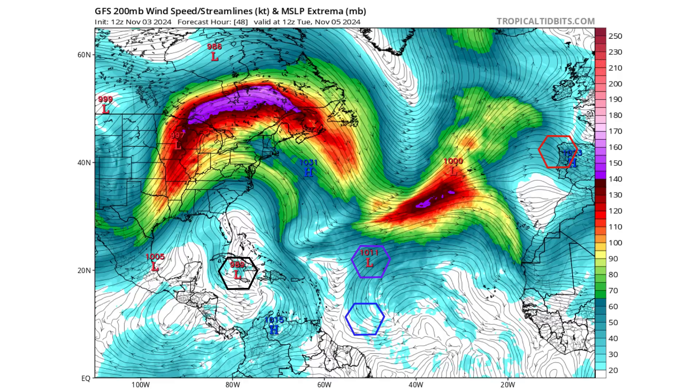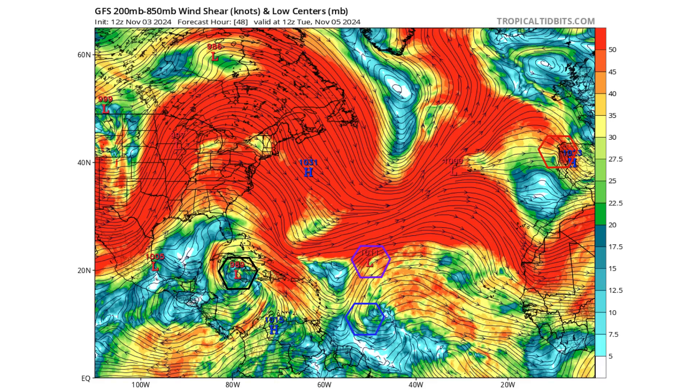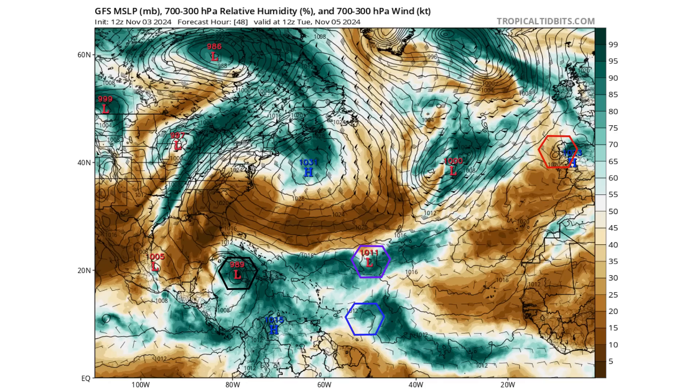The upper level environment shows favorability for Rafael to continue to maintain its strength and maybe reach Category 1 hurricane status, because of a low wind shear environment and a ton of moisture being brought up from South America.